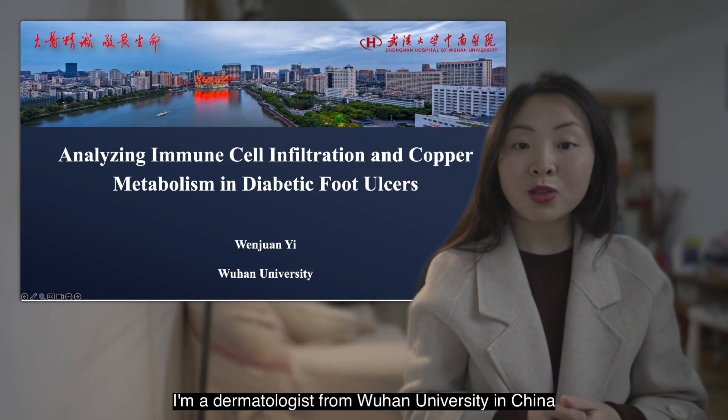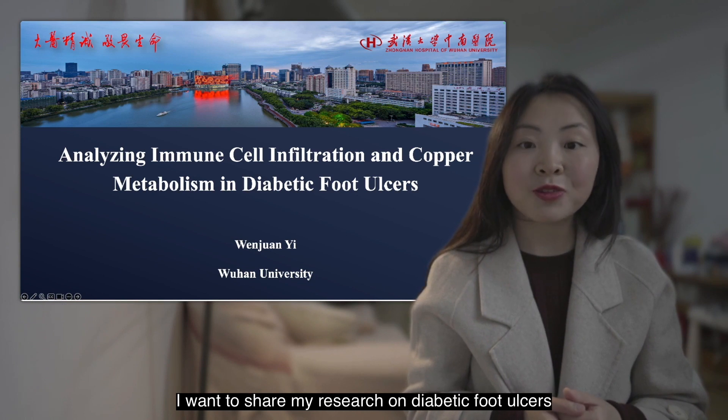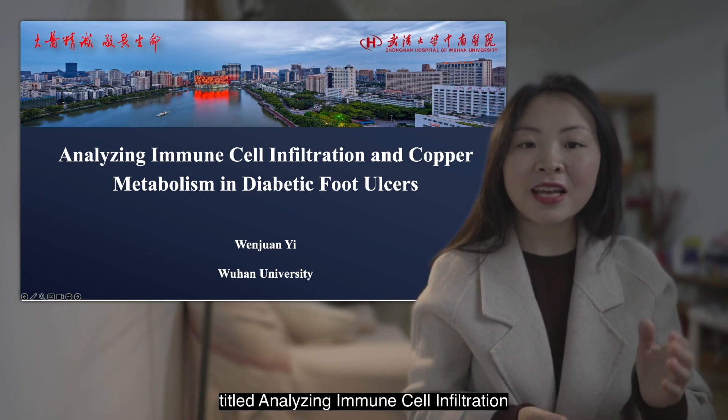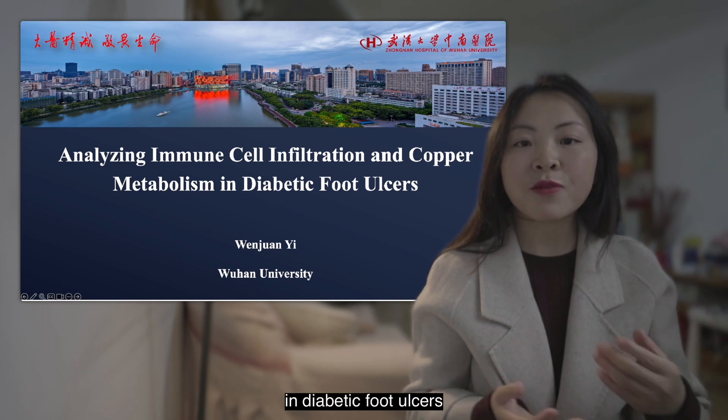Hello everyone, I'm a dermatologist from Wuhan University in China. I want to share my research on diabetic foot ulcers titled Analyzing Immune Cell Infiltration and Corporal Metabolism in Diabetic Foot Ulcers.